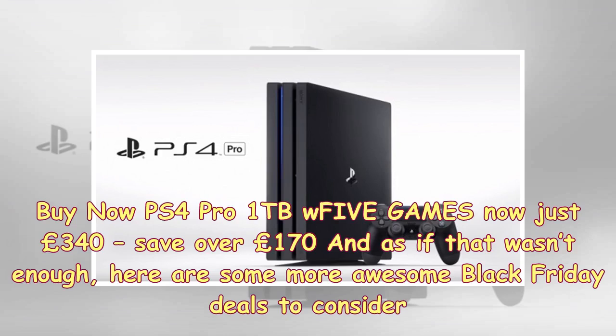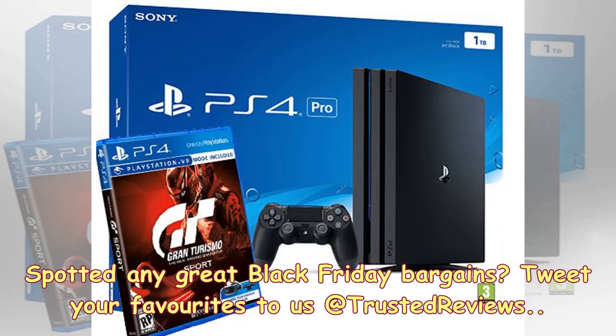Buy now: PS4 Pro 1TB with 5 games, now just £340 — save over £170. And as if that wasn't enough, here are some more awesome Black Friday deals to consider. Spotted any great Black Friday bargains? Tweet your favourites to us at TrustedReviews.